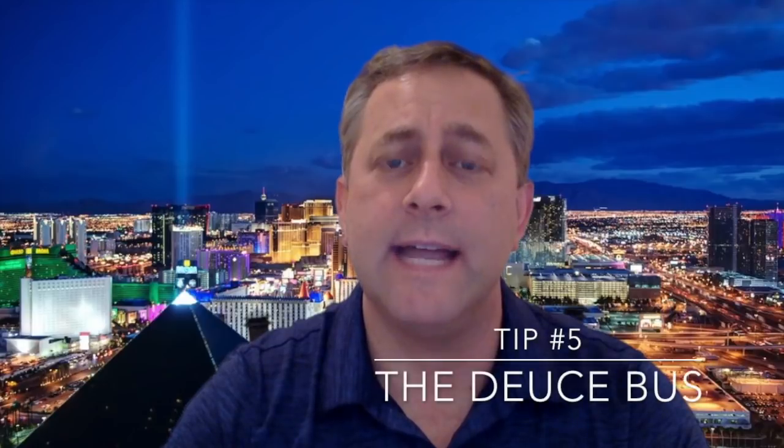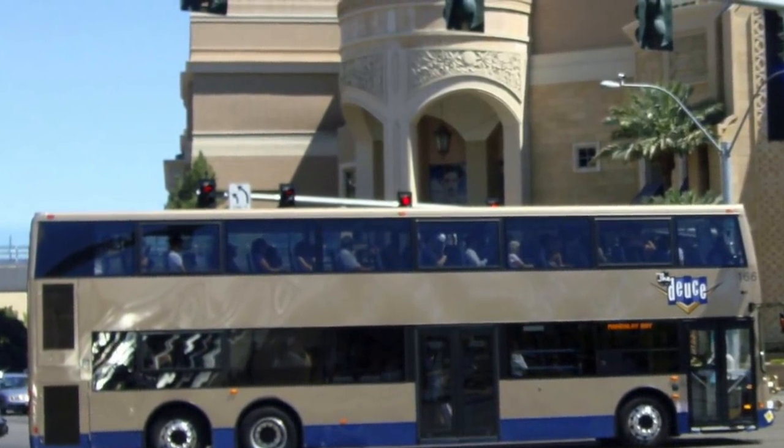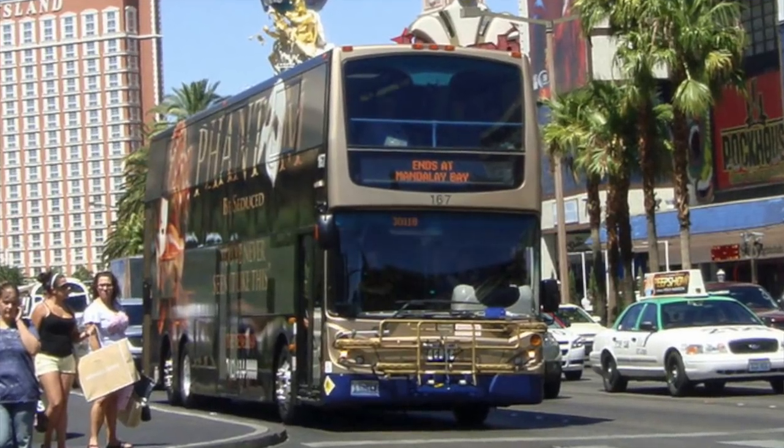For number five, let's talk about transportation. If you haven't taken advantage of the bus called the Deuce, you definitely want to check it out. Currently it's only $8 and gets you 24 hours of transportation. It's a hop-on, hop-off double-decker bus that stops at all the major Las Vegas hotels. It's a great way to get around and avoid the cost of cabs and other forms of transportation, helping you stretch your budget.